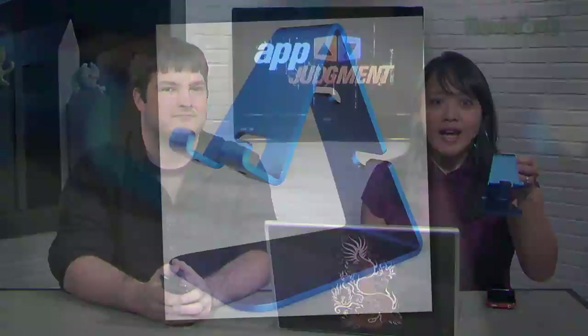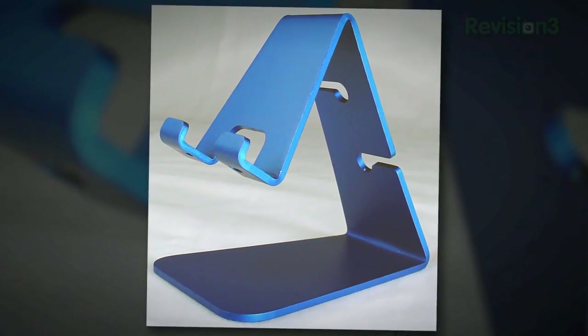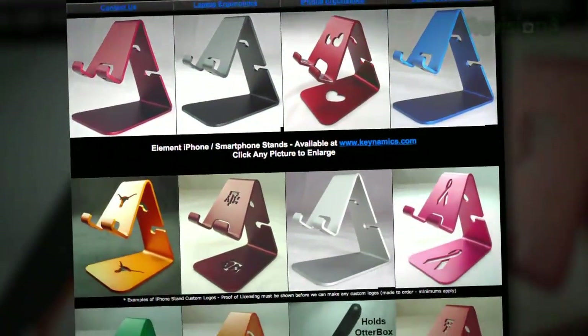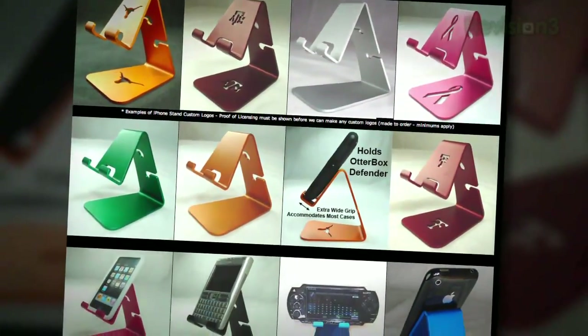First, I wanted to explain this stand. A lot of people have been emailing me asking where I got it. It was actually sent to our CEO, Jim Louderback, who gave it to me. Thanks again, Jim. I've been using it as a stand to put our phones and the iPad on. This is an iPhone stand and the company does make an iPad stand as well. It's from Total Desktop Solutions, totaldesktopsolutions.com, and it's around 30 bucks.